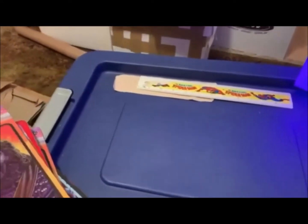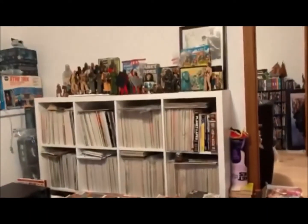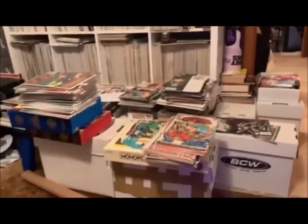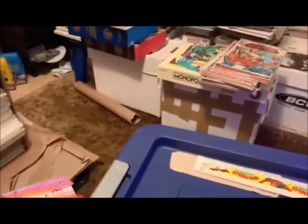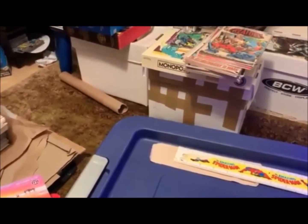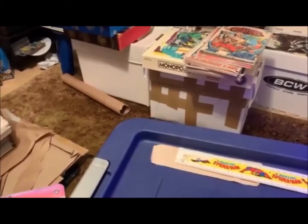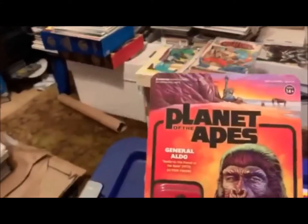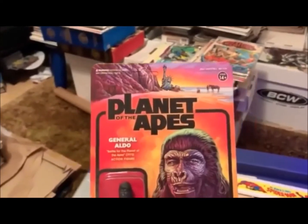Hey fellow travelers, how's everybody doing tonight? As you can see by that wall over there, I'm a huge Planet of the Apes fan. I'm going to show you some of my recent acquisitions. These just came the other day — I couldn't pass them up, they were on sale. They are the Reaction figures for Planet of the Apes.